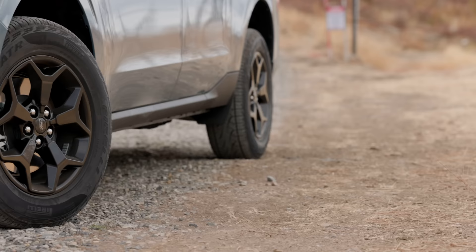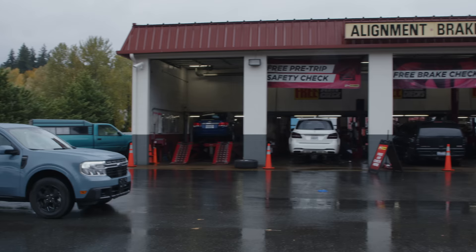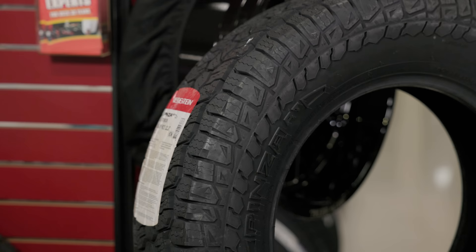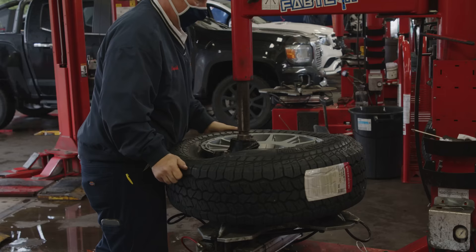The FX4 off-road package came standard with Pirelli Scorpion ATR tires, but those are a more road-oriented all-terrain than we like. So we're trying other all-terrain tire options to see which we prefer for rugged trails and unexpected weather. Today we're running the new Vredestein Pinza all-terrain, which we had installed at our local Les Schwab tire store.